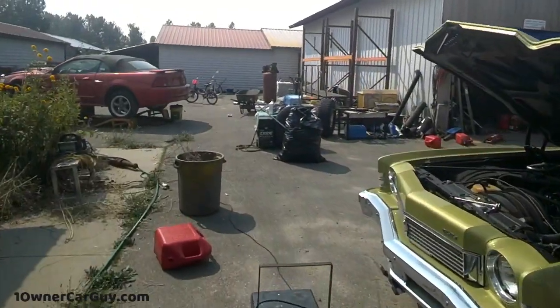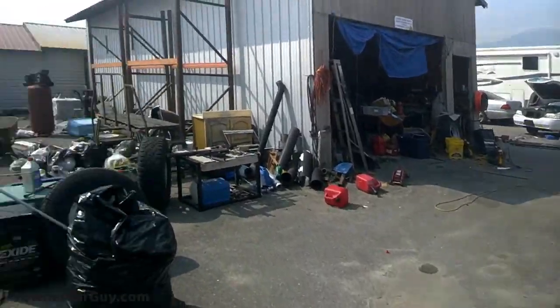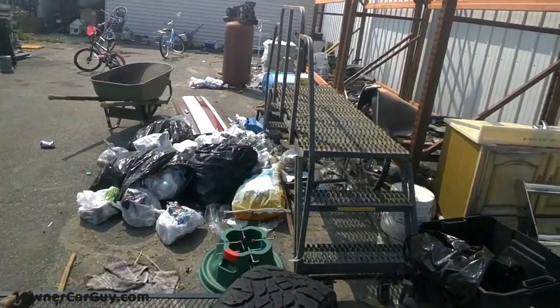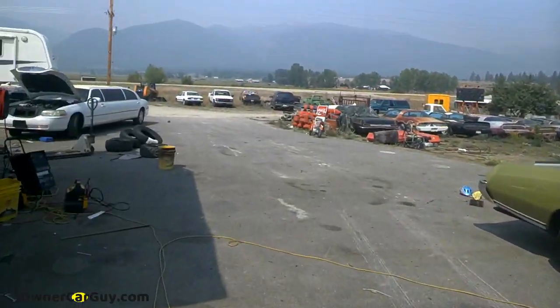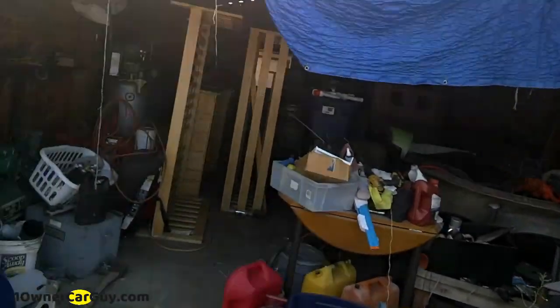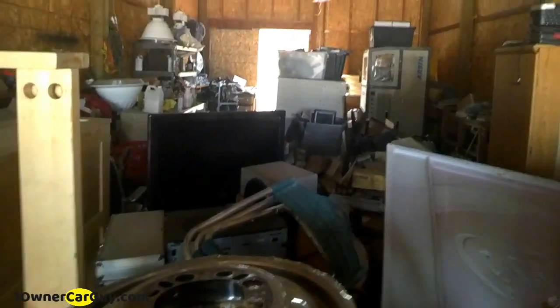OneOwnerCarGuy at oneownercargu.com — been doing a lot of cleanup. Got a bunch of stuff out of here including the tractor, which was a pain — made a video of that. But the cans just add up, this stuff adds up. I want to use this space to park a car I'm working on. A lot of this junk needs to go to auction, and a lot of it can go on Marketplace.